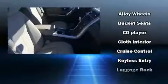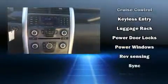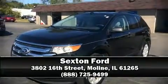Ford ensures the safety and security of its passengers with equipment such as head curtain airbags, front side-impact airbags, brake assist, ignition disabling, and four-wheel disc brakes with ABS. Stop by our dealership or give us a call for more information.